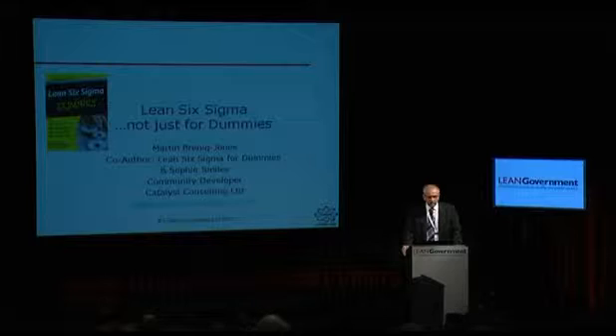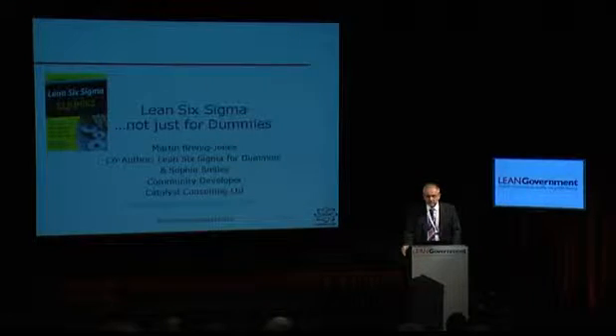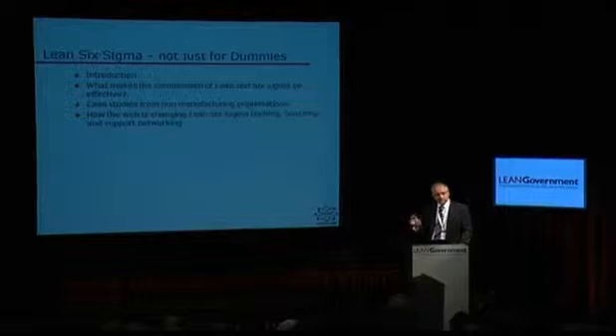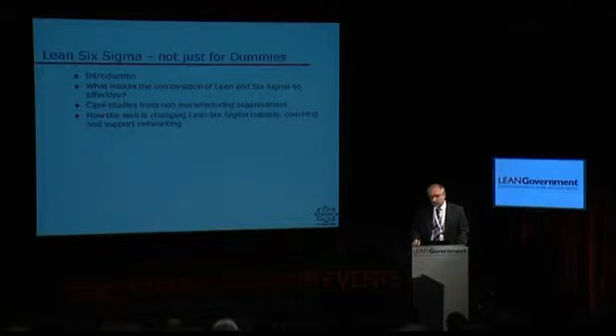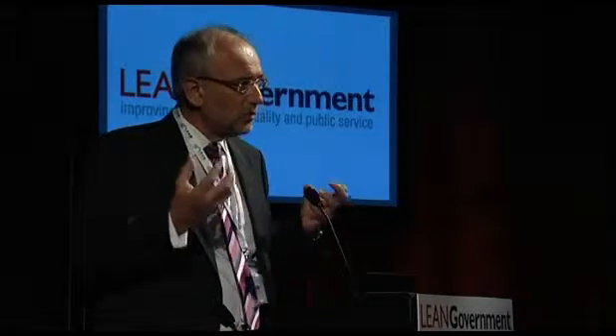Good morning and a very warm welcome to you all. My name is Martin Brennick-Jones from Catalyst and I'm joined by my colleague Sophie Smiles, also from Catalyst today. We've got quite a lot going on in the area of Lean Six Sigma, so this morning I want to cover a few things: what is it about this combination of Lean and Six Sigma that is so effective, some case studies focusing on non-manufacturing organisations, and there have been interesting developments in the use of the web in delivering training and support and coaching, which Sophie is going to cover.